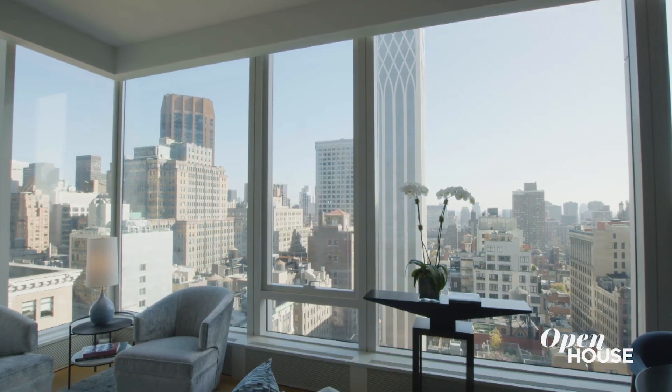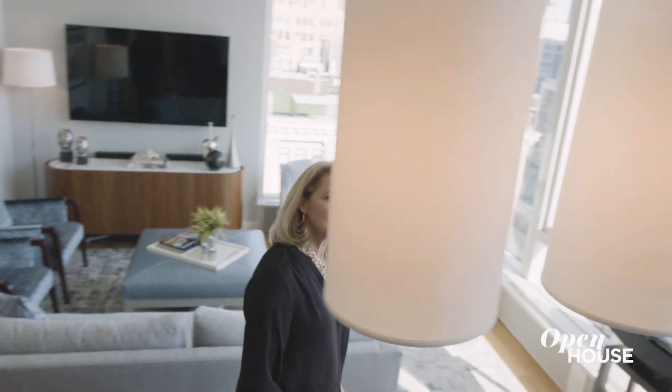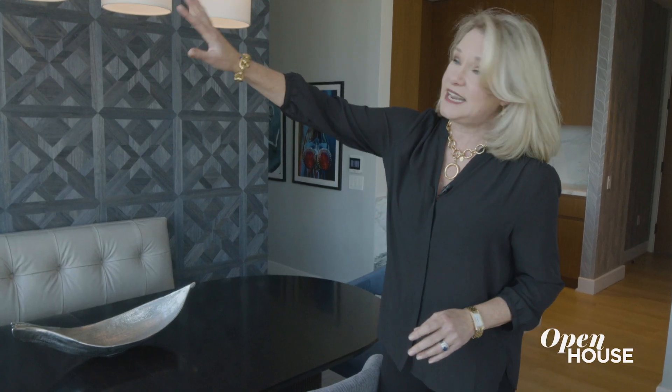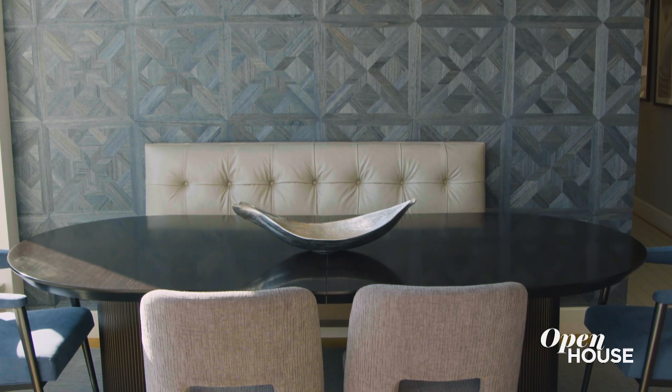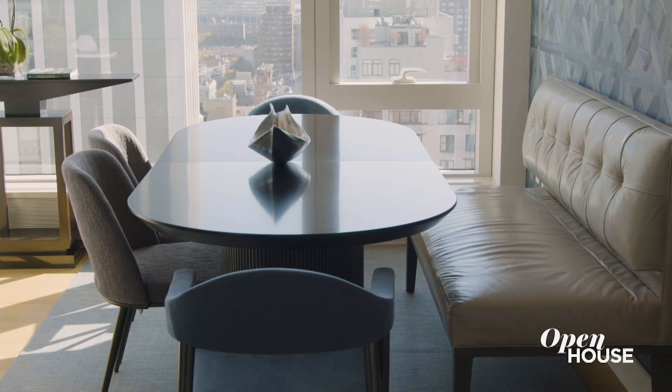When you walk into the apartment you see this amazing view on the 23rd floor. I knew I wanted to incorporate a chandelier over the dining table so it needed to be linear in nature, very slim, so I didn't want to obstruct the view. This oval dining table was a great choice — it allows ease of movement. The banquette is pushed all the way up against the wall and that gives me about three extra feet, maximizing space because every inch counts.